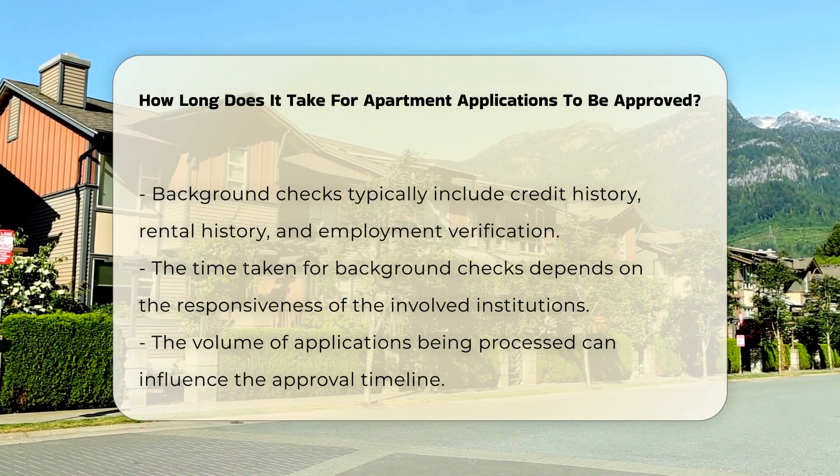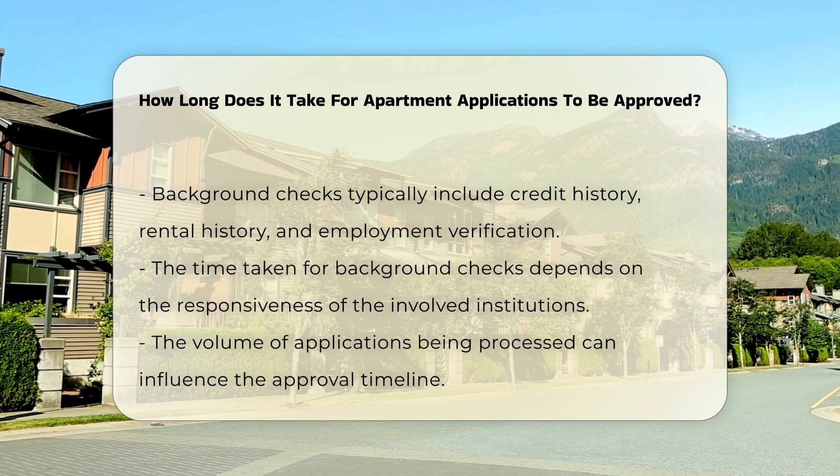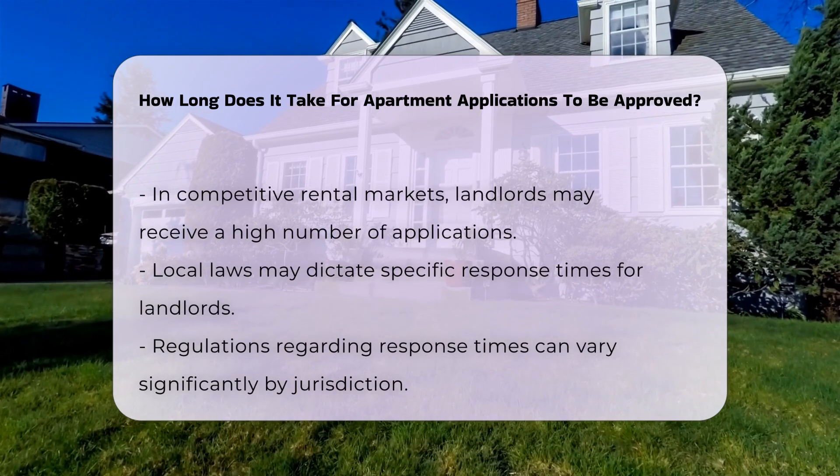Another factor influencing the timeline is the volume of applications being processed. In competitive rental markets, landlords may receive numerous applications, which can lead to delays as they evaluate each candidate.